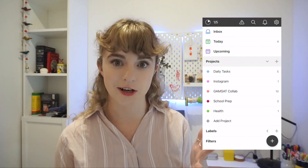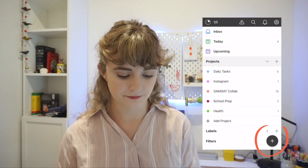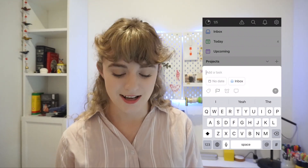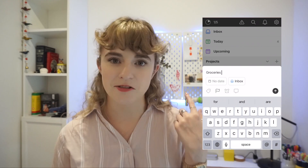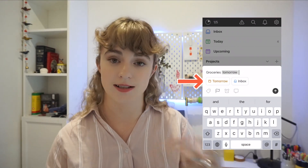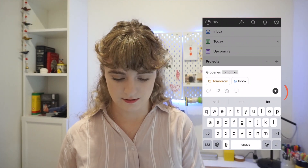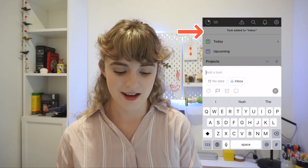Let's start with creating a task. All you have to do is press the plus button at the bottom, and there you have it — you just type in your task. It's as easy as that. Say I have to get groceries, but I actually have to get groceries tomorrow. The app already intuitively understands when I type 'tomorrow' that it's going to schedule it for tomorrow's list, and then I just send it. It has been added to my inbox and I can keep adding more tasks.